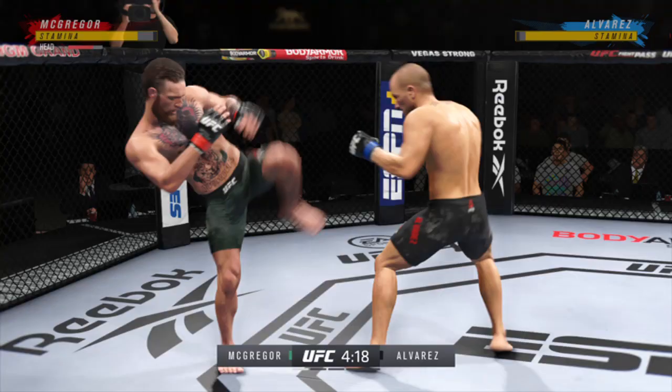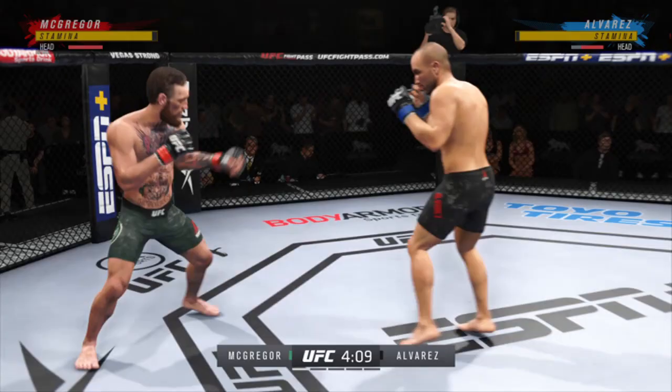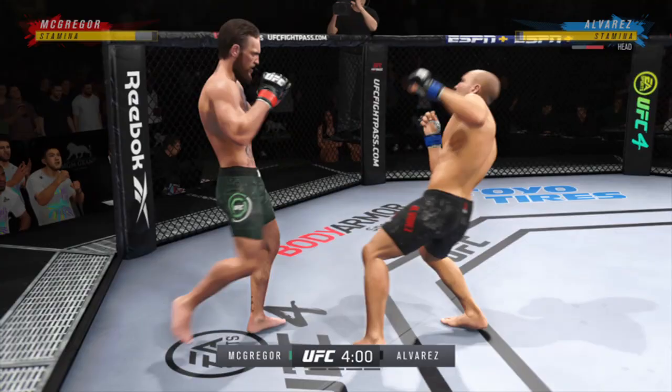Big punch lands. He landed a beautiful straight punch there, DC. He's got an edge in reach and certainly is making it count in this one. He loaded up there on that high kick — oh, he lands a huge knee to the body.